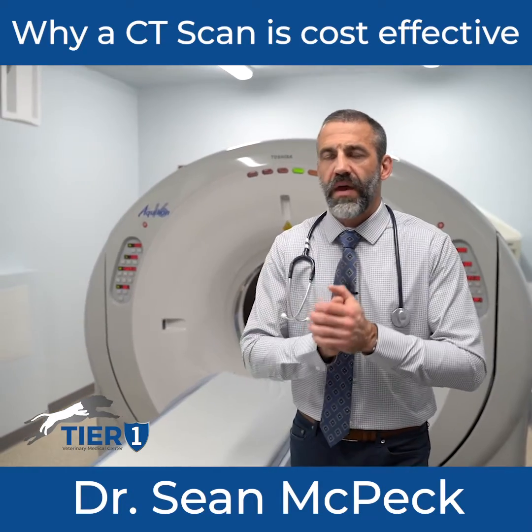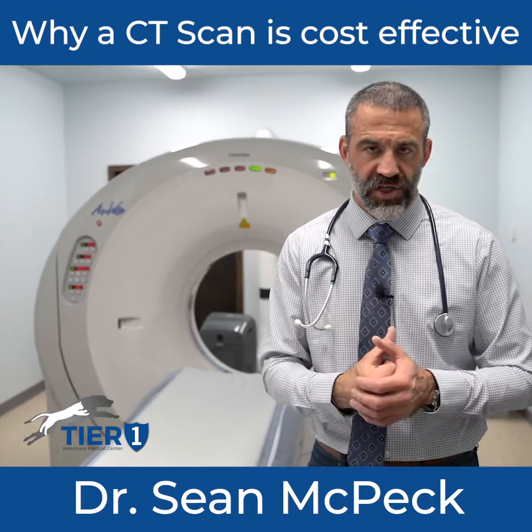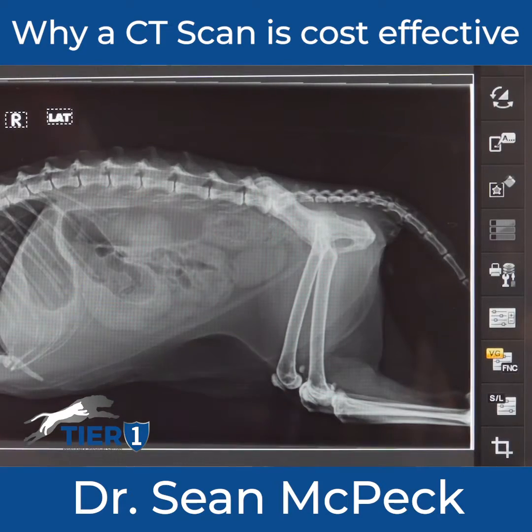Here's a scenario: having a patient come in with a foreign body obstruction. X-ray is great for bone. It's great for very dense objects.